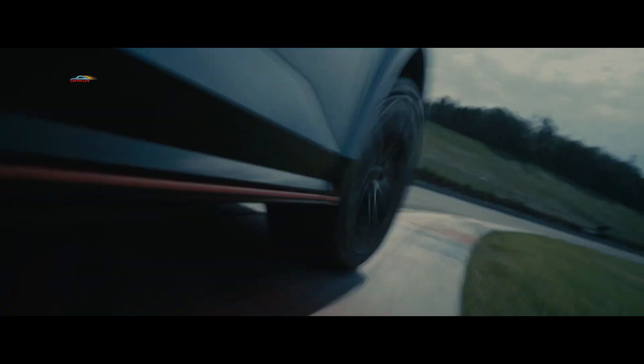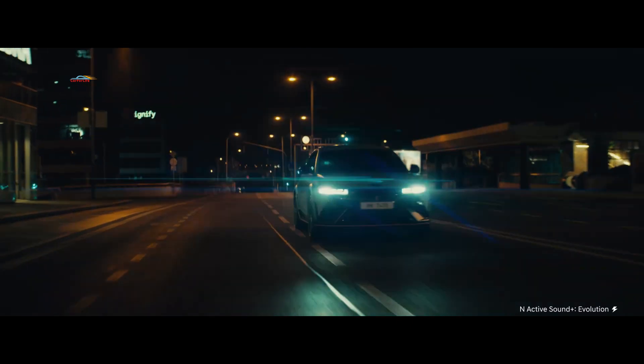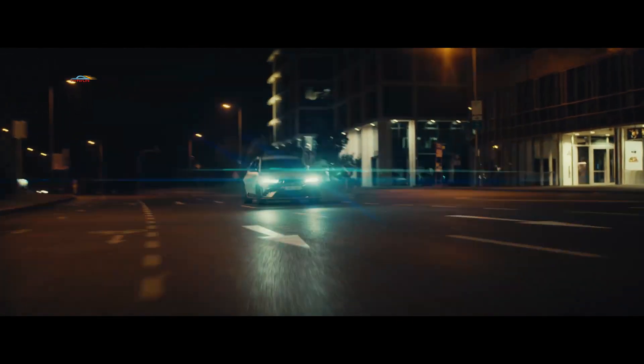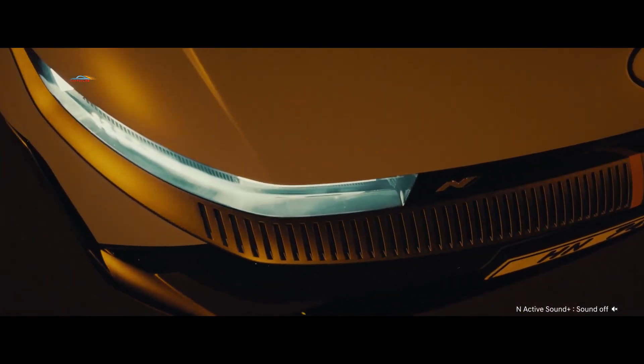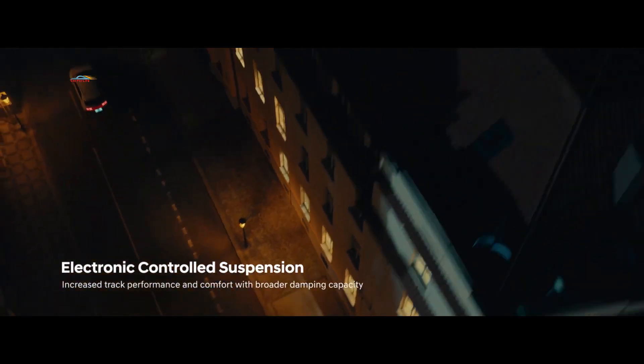N-Pedal — это интеллектуальная программная функция, предназначенная для обеспечения мгновенного воздействия на дроссельную заслонку. Опираясь на аналогичную технологию, используемую в системе рекуперативного торможения i-Pedal, N-Pedal предпочитает быстрое и увлекательное прохождение поворотов, а не энергоэффективность.